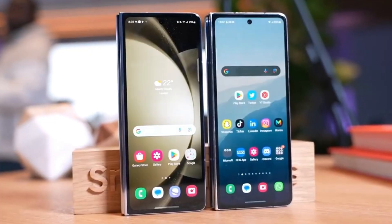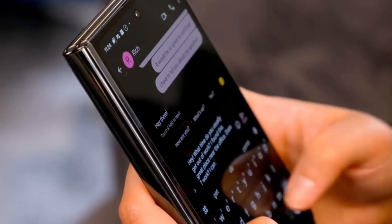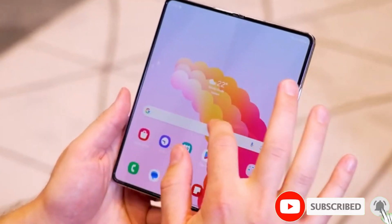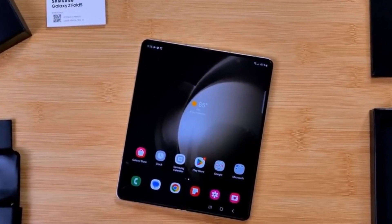Are you excited about trying out One UI 7.0 with the power of Android 15? Let us hear your thoughts in the comments below. If you enjoyed this video and want to stay on top of the latest tech updates, don't forget to hit that subscribe button. Until next time, peace out.